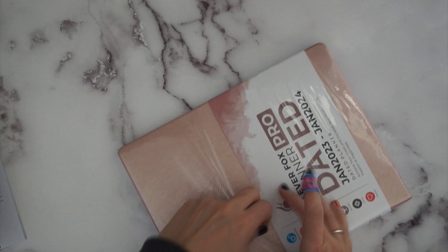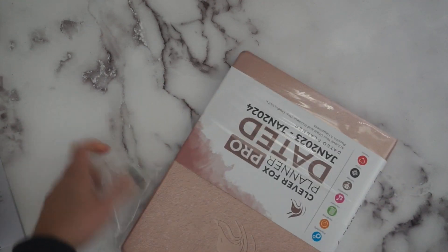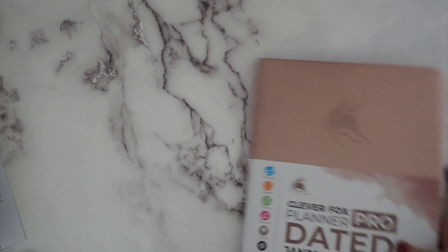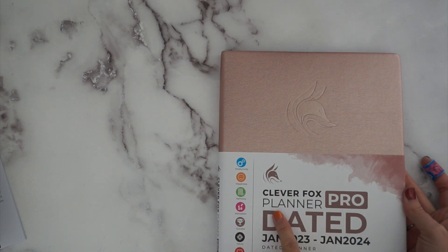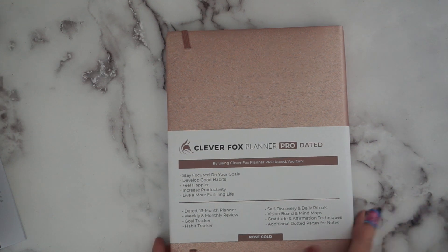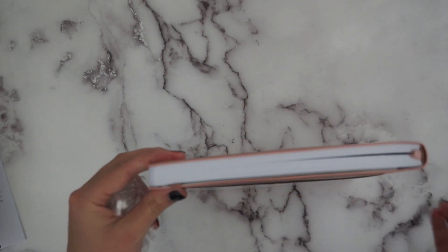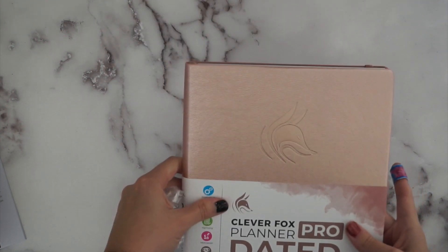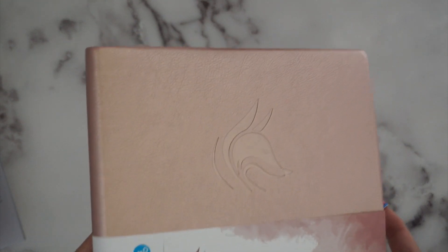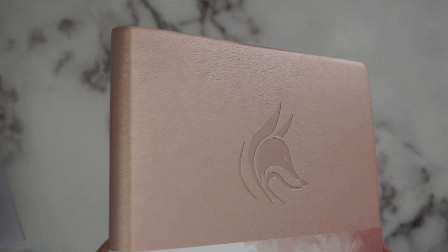I have two of the A5 size from them and then this one is the 8.5 by 11 size, which I thought would give you a lot of room to write. The cover says Clever Fox Planner Pro Dated and goes through the whole year. It's a soft-bound book. The rose gold is really pretty — it's definitely shiny and has a little bit of texture to it, like faux leather.